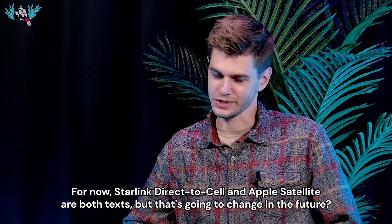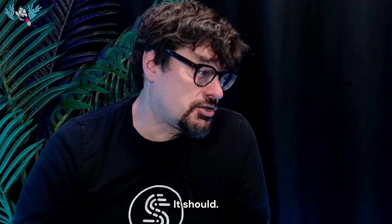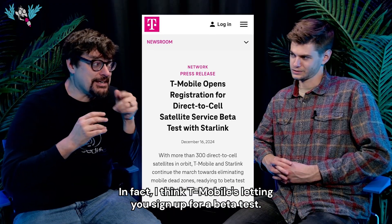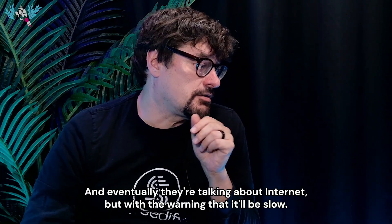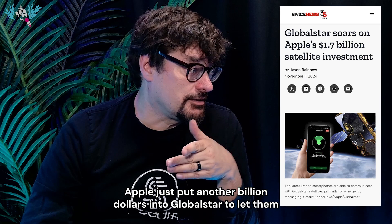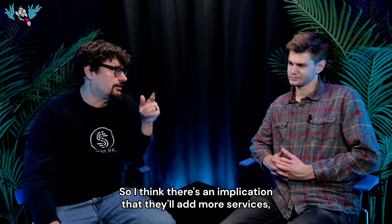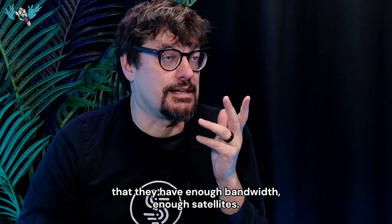For now, both Starlink Direct-to-Cell and Apple satellite are texts only, but that's going to change. Starlink is certainly talking about adding phone calls in the very near future — T-Mobile is letting you sign up for a beta test, though no one has it yet. Eventually they're talking about internet, but with the warning that it will be slow. Apple just put another billion dollars into GlobalStar to boost their infrastructure and put up more satellites, and there's an implication they'll add more services, but they need enough bandwidth and satellites to make sure it actually works.